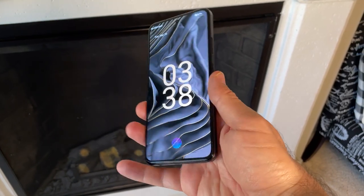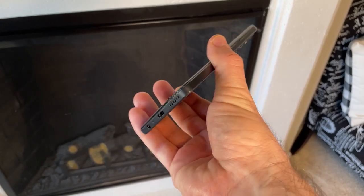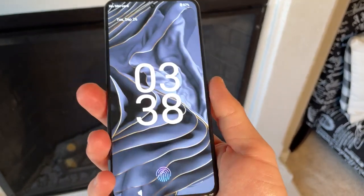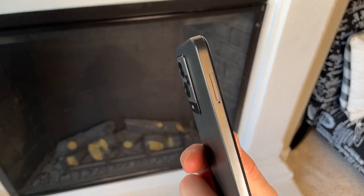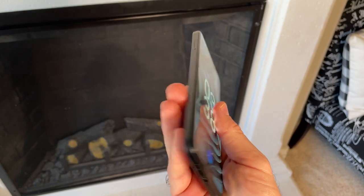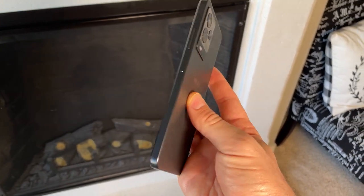Now let me tell you why I like this phone so much. First and foremost, the design. This is a good-looking smartphone. It has a matte plastic finish on the back and metal on the sides that's comfortable to hold. It has rounded edges on the corners so they don't dig into your hand. The camera array looks sleek and just adds to the nice design of this phone.